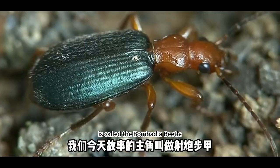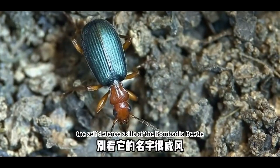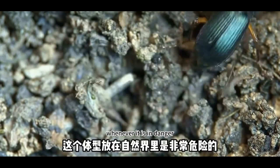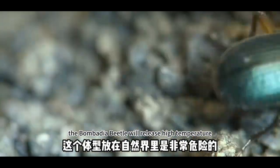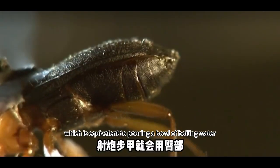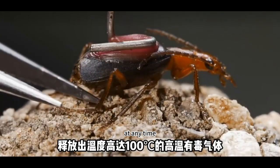The protagonist of our story today is called the Bombardier Beetle. The self-defense skills of the Bombardier Beetle can be said to be unique in the world. Whenever it is in danger, the Bombardier Beetle will release high-temperature toxic gas with a temperature of up to 100 degrees from its buttocks, which is equivalent to pouring a bowl of boiling water at any time.